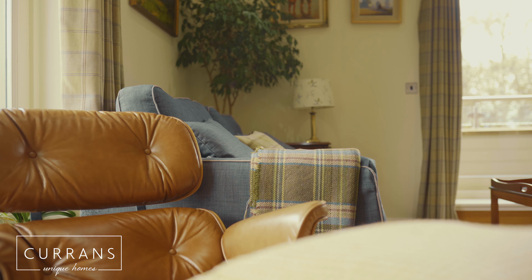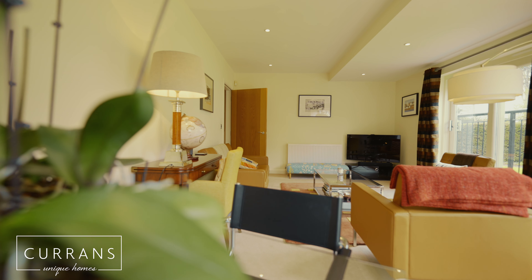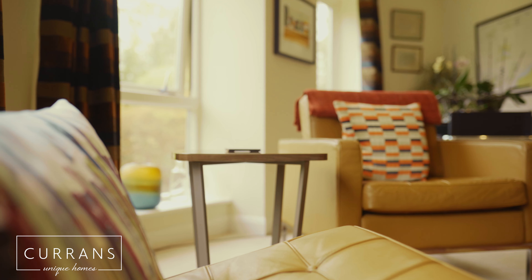As we head down to the ground floor, there's a further sizeable reception room again with an abundance of light that just floods into the room. It still feels cozy but very spacious and very light.